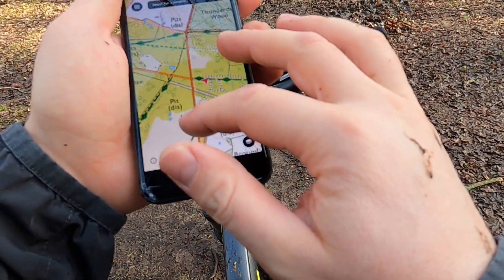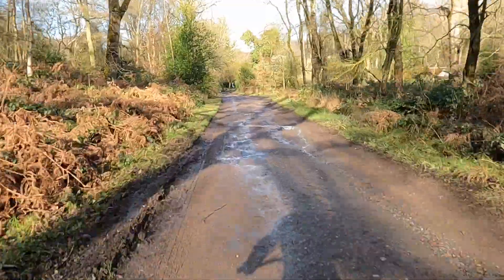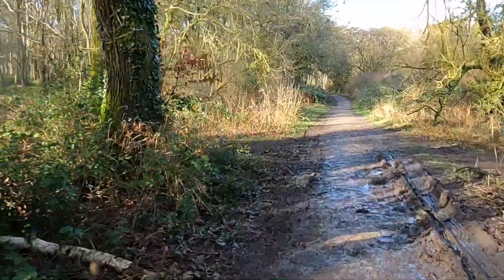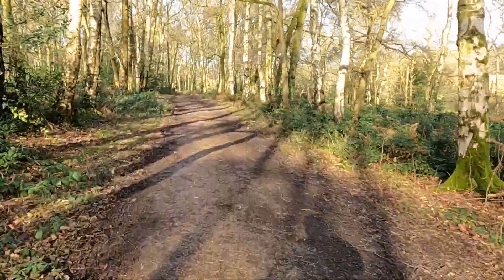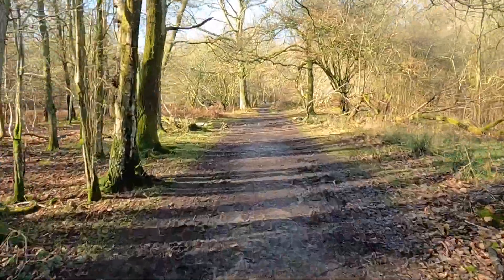I quickly whipped out my phone to look for an escape route and ended up heading back towards the ridgeline that Ashridge sits on, which is typically drier at this time of year. The trails there are just a bit more hard-packed and gravelly, making for easier riding when it's wet like this.